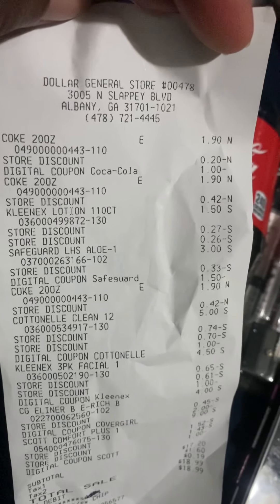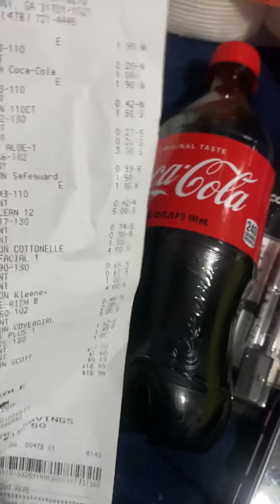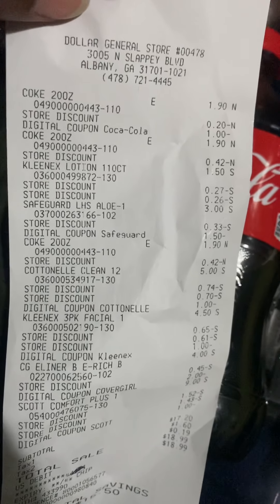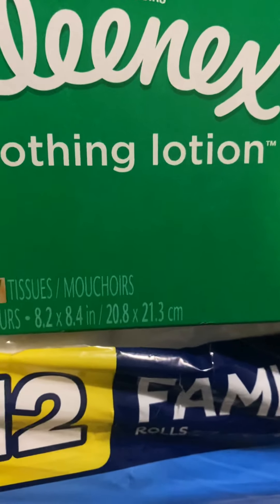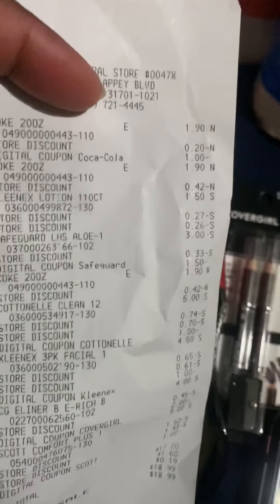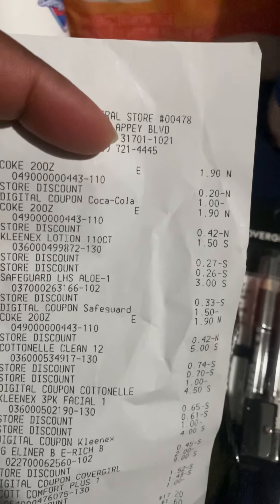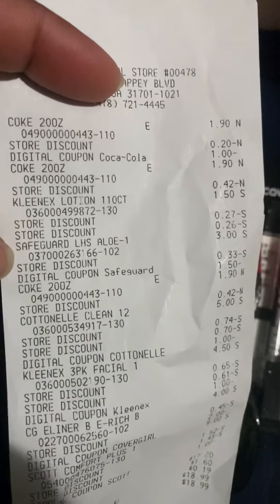The Cokes — it took a dollar off for the Coke. Then I got the Kleenex 110-count, which came out to $1.50, which is not bad for Kleenex, y'all. What I actually did was — when you buy the Cottonelle or Kleenex and spend $15, you get an instant $3 off. So I did that deal.